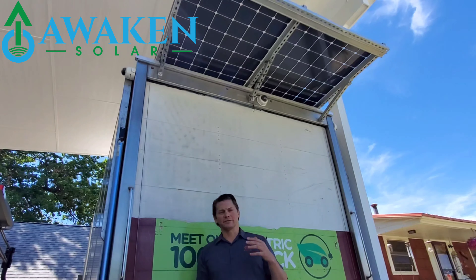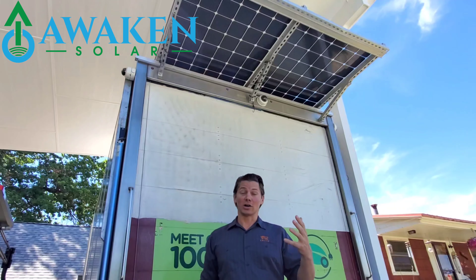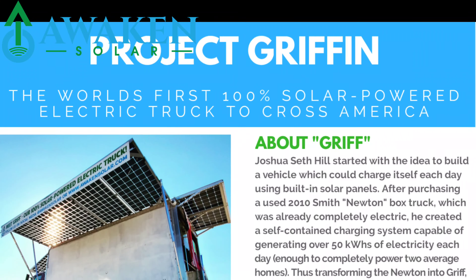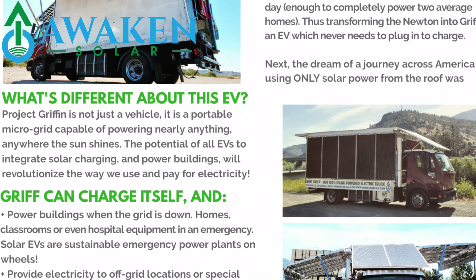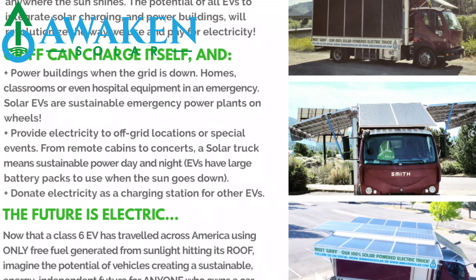I'll be publishing the full story video. It'll be a short video but it basically explains the why behind taking this huge electric truck across the country and powering it only by solar. My next video will tell the story of Project Griffin and Griff — the fully electric truck I drove across the country using only solar power. It can serve as a microgrid, it can charge other EVs, and the future is electric.